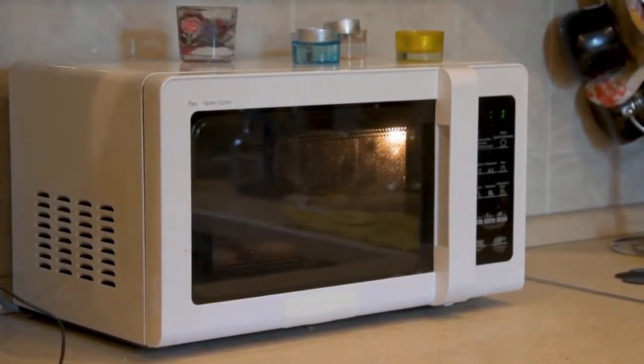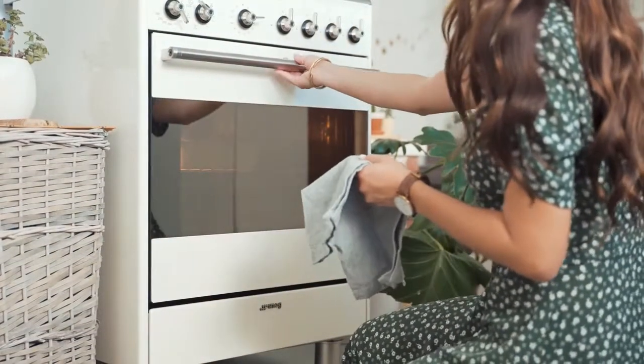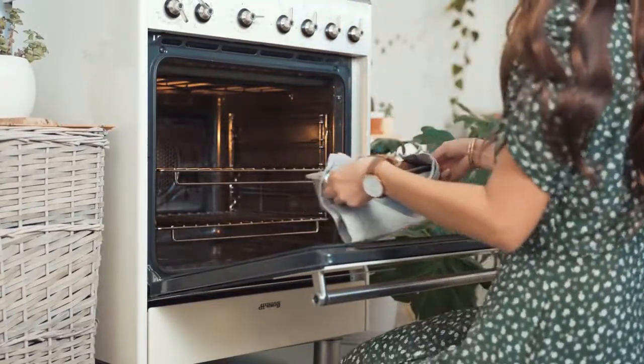Today, compact microwaves have shrunk considerably, and compact models are available that are suited to small kitchens. While choosing the best small microwave might seem simple, there are a number of considerations to weigh.